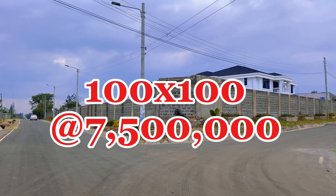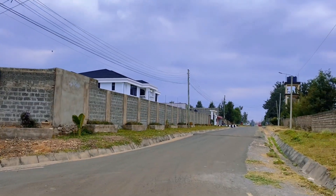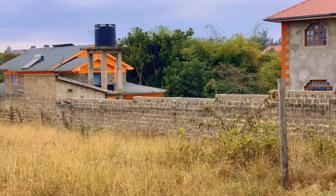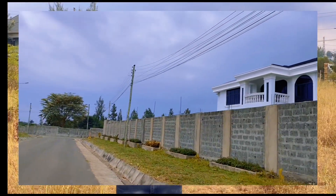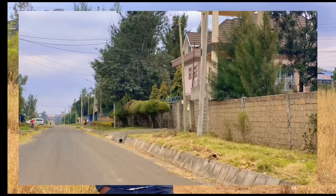Welcome to Utawala Fire Area. It's around 100 meters from Eastern Bypass. Utawala Fire Area is one of the most prestigious places within Utawala, and we call it Kileleshe Utawala because the buildings here are top-notch.